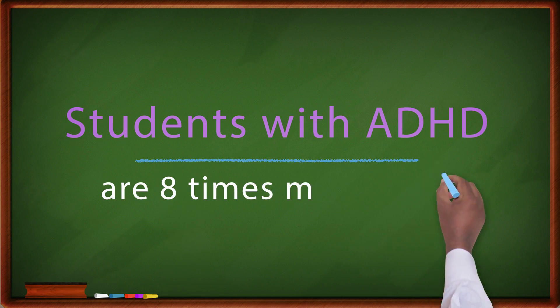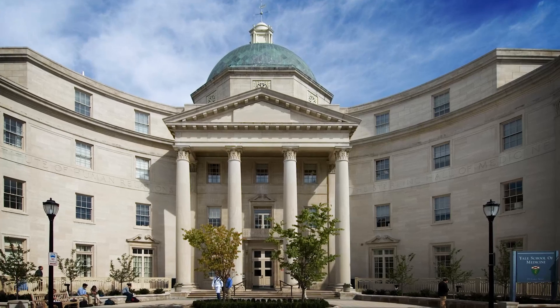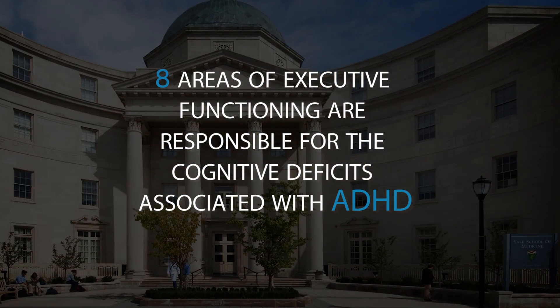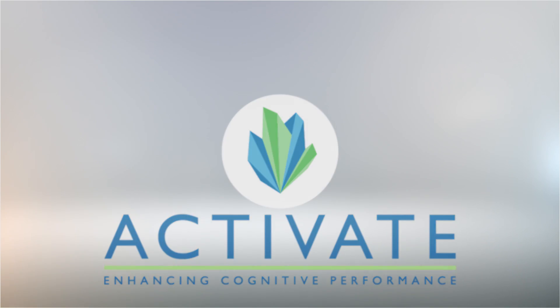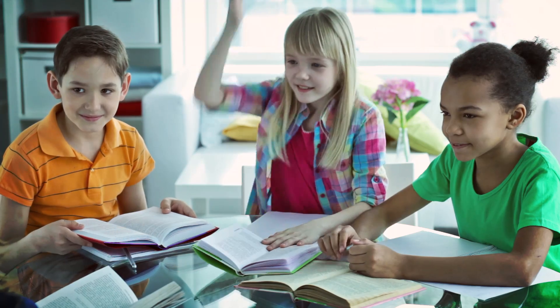Students with ADHD are eight times more likely to drop out of school before graduating. Researchers at Yale Medical School have determined that eight areas of executive functioning are responsible for the cognitive deficits associated with ADHD. When these eight core cognitive capacities are improved, learning happens naturally.